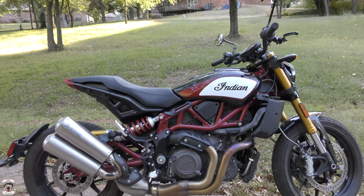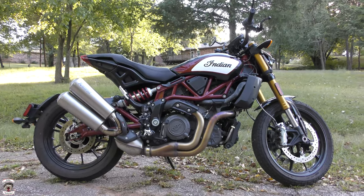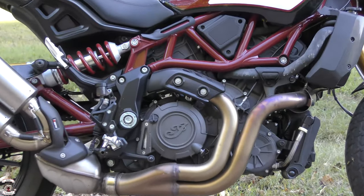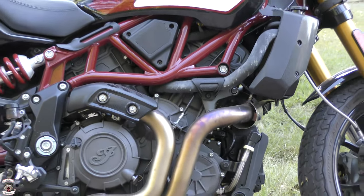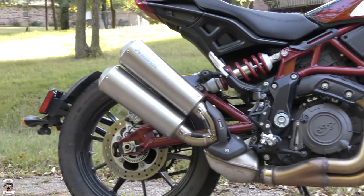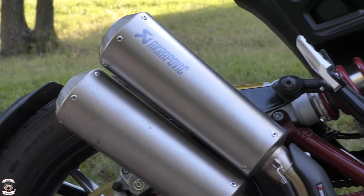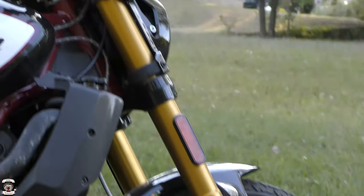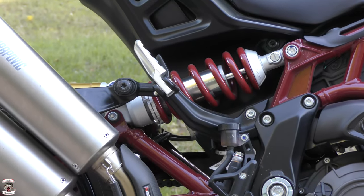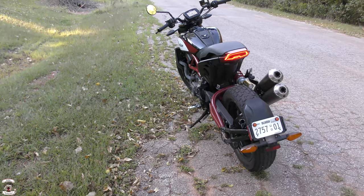Let's talk about the specifications of the FTR 1200S. This is a 2019 model, unchanged for 2020. It is powered by a 73 cubic inch, 1203cc V-twin engine that is liquid cooled with a claimed 123 horsepower and 87 foot-pounds of torque. Six-speed transmission with an assist and slipper clutch. The Race Edition has the Akrapovič exhaust, giving slightly different power ratings. The front braking system is Brembo 320mm dual discs, with 5.9 inches of suspension travel front and rear on fully adjustable 43mm forks and a single rear shock.